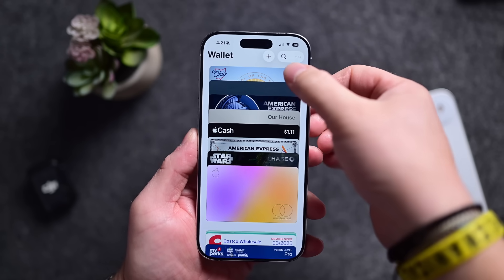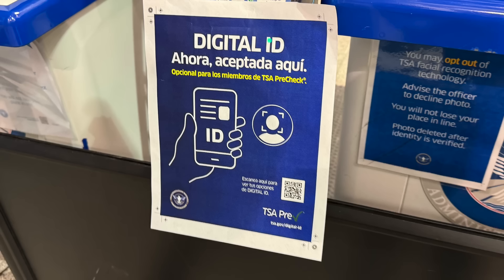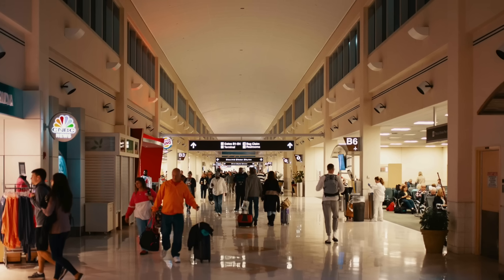So say you live in one of these states and you add your ID to Apple Wallet — what can it do? The most common use is in airports. Here in Ohio, all the major airports support it: John Glenn International in Columbus, Akron-Canton, Cleveland. I've used it at all of these. It's so easy to walk through the TSA line, just tap your phone to verify, controlled information is shared, and you just keep walking.